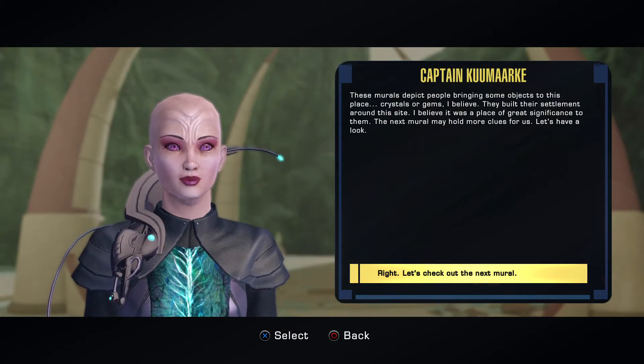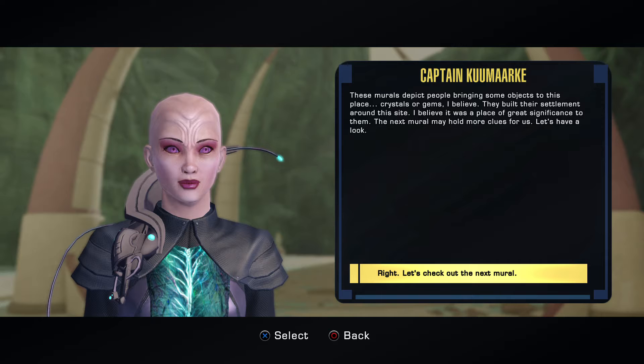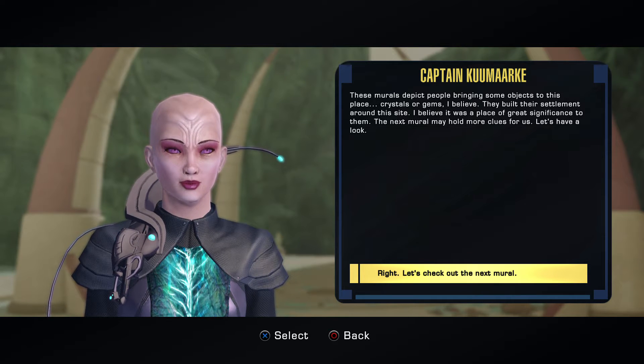These murals depict people bringing some objects to this place — crystals or gems, I believe. They built their settlement on the site. I believe it's a place of great significance to them. The next mural may hold more clues for us. Let's have a look.